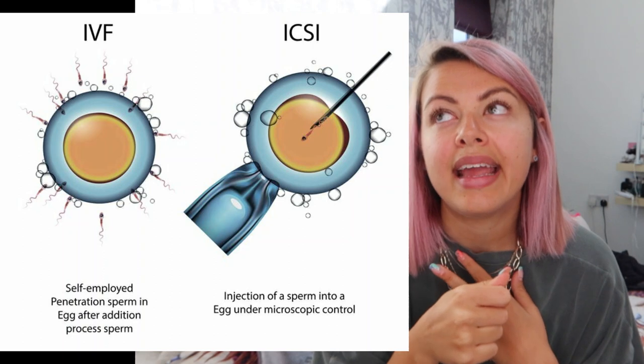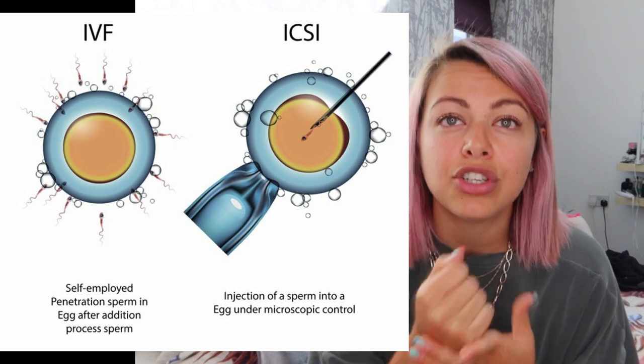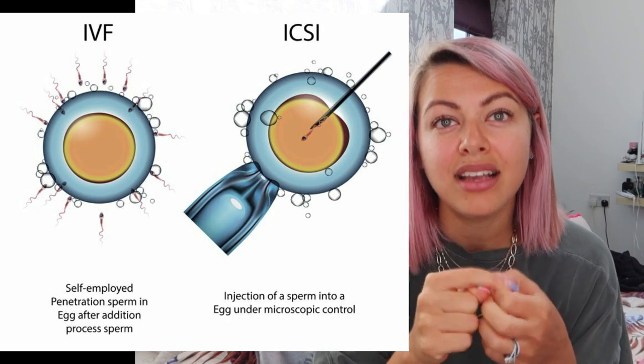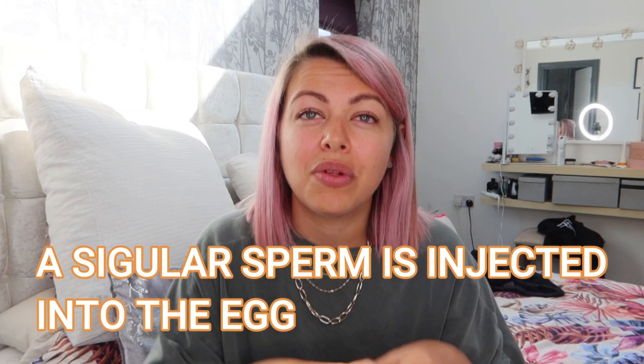There are a couple of different methods with IVF. IVF is the general main one, but there's also an option called ICSI. That is where, if your sperm has got low motility, morphology, or any issues with the sperm, it basically means the sperm is injected directly into the egg, so it fertilises by a person essentially, by injecting it rather than being left in a petri dish. It's still grown the same and put back the same — everything's the same — but ICSI is where the sperm is directly injected into the egg.